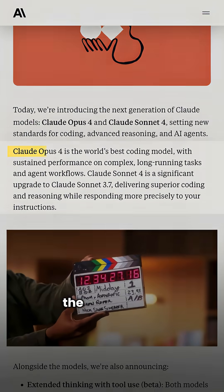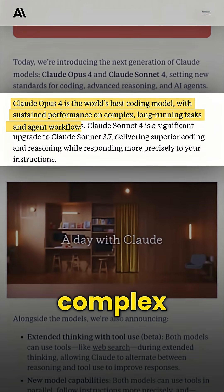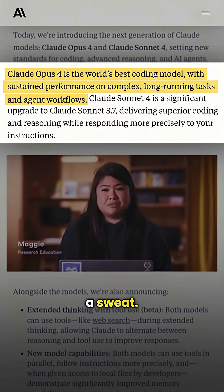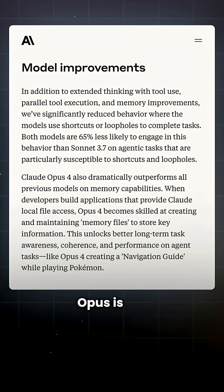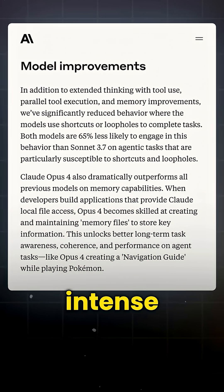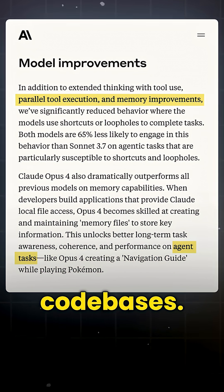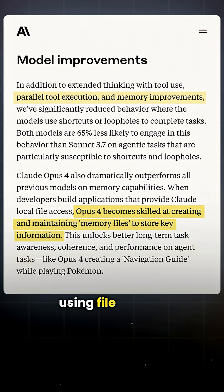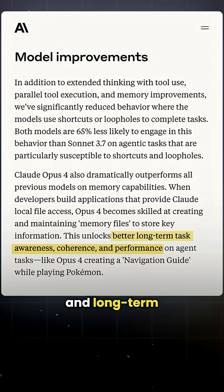Claude Opus 4 is being called the world's best coding model right now. It handles long-running tasks, complex workflows, and advanced agent behaviors without breaking a sweat. But how is it different from Claude Sonnet 4? Well, Opus is the heavyweight here. Built for intense tasks like running AI agents or refactoring massive codebases, it remembers key information across sessions using file system-style memory, which means it has better coherence and long-term performance.